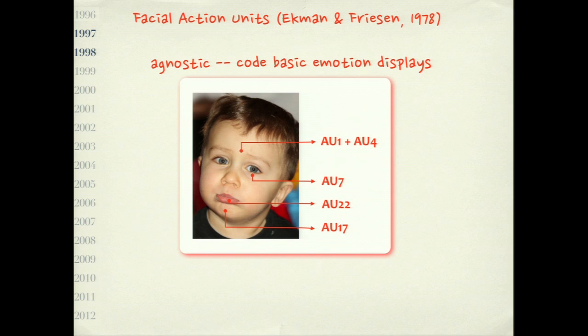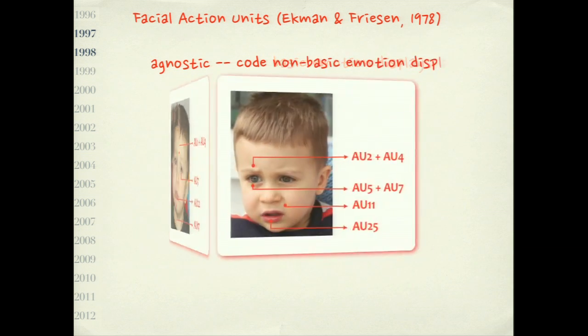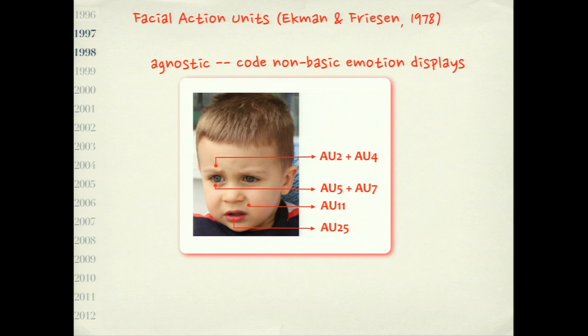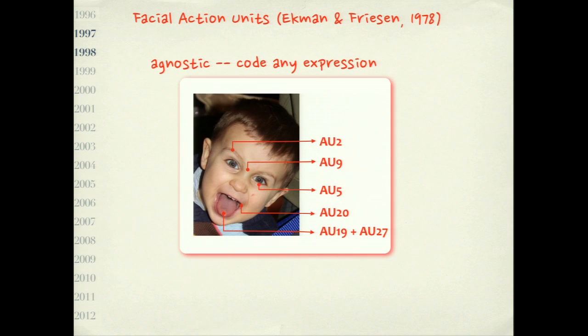The reason I wanted to work with action units is that they are completely agnostic. You can use them to recognize basic expressions like sadness — a prototypic expression that everybody can show, though we rarely show it in daily life. My son shows it just because he learned it's the way to get whatever he wants. You can also encode non-basic emotional displays, expressions of attitude, or any given facial expression using these action units.